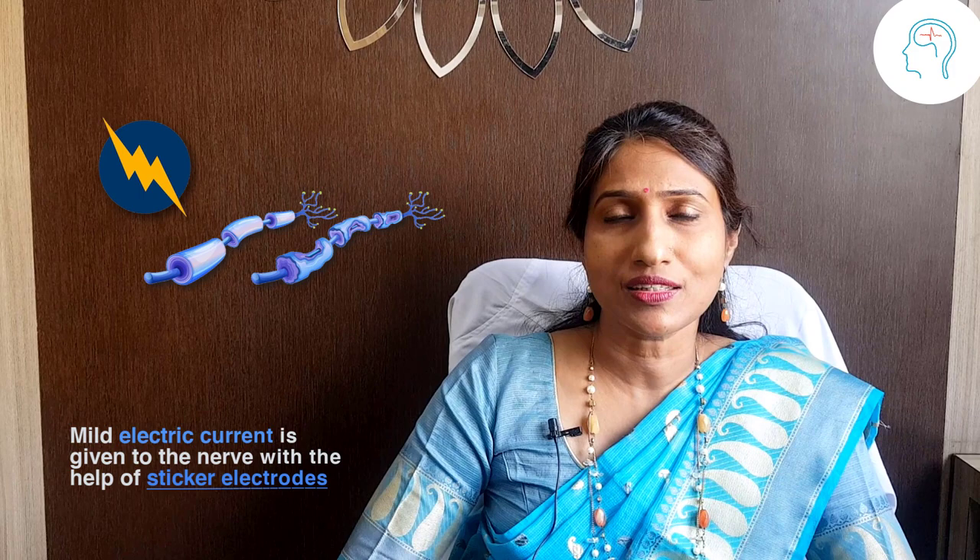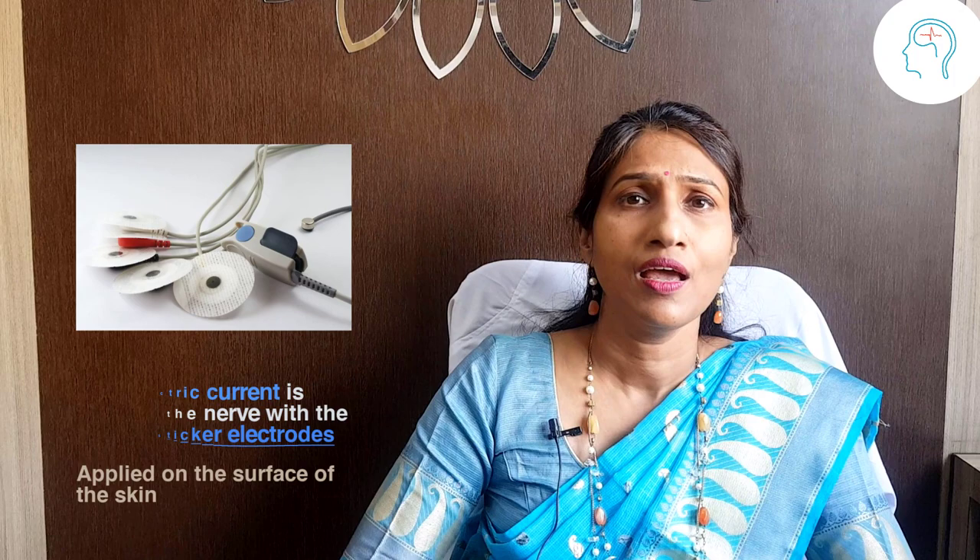NCS means nerve conduction study, a test for assessing the function of nerves. In this test, mild electric current is given to the nerves with the help of sticker electrodes which are applied on the surface of the skin, and the responses are also recorded by means of similar sticker electrodes.